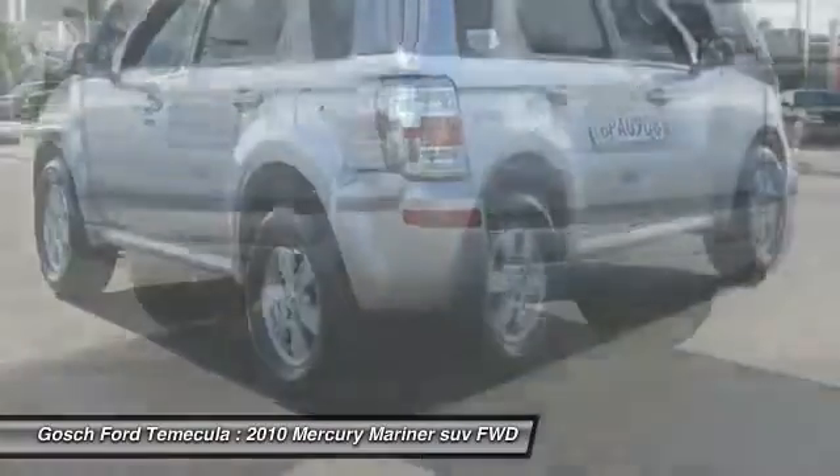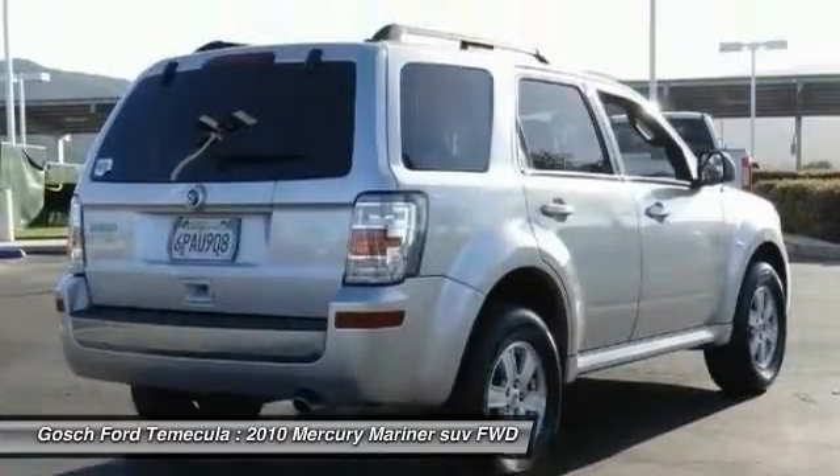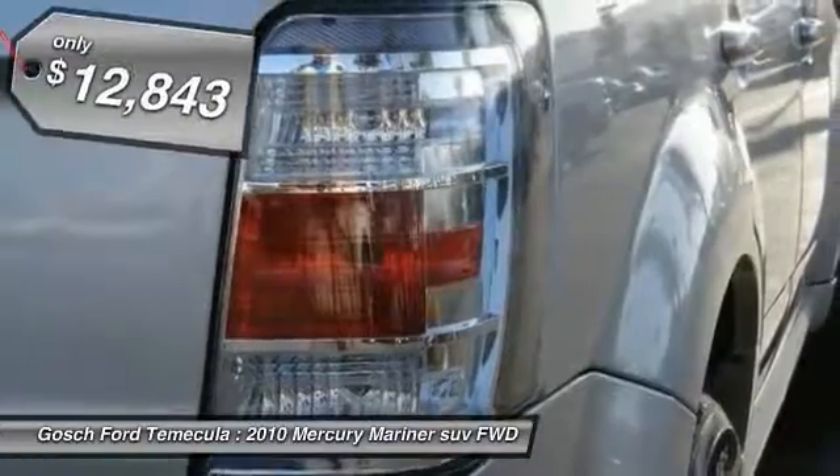Mariner's electric power steering is powered by an electric motor, improving steering feel at low speeds, providing precise steering on the highway, and helping improve fuel economy.